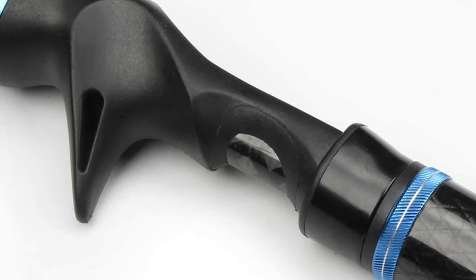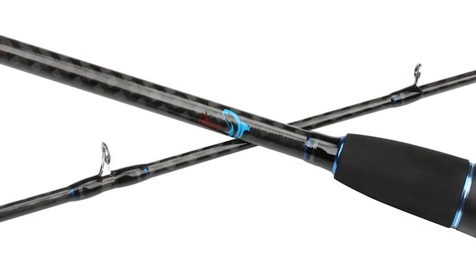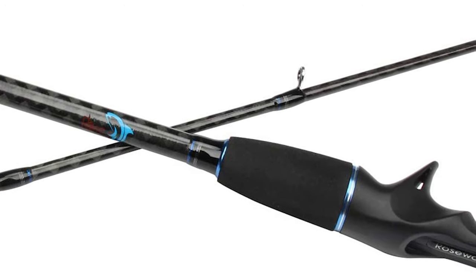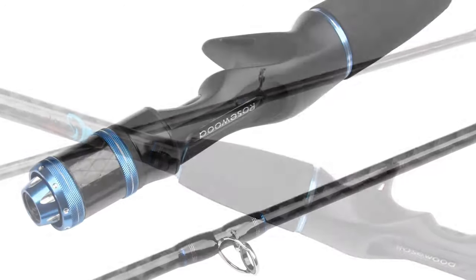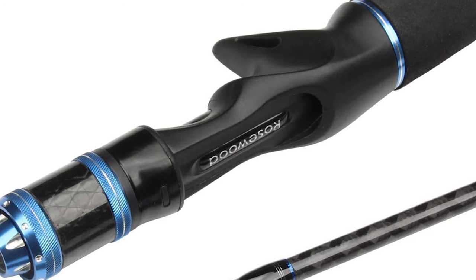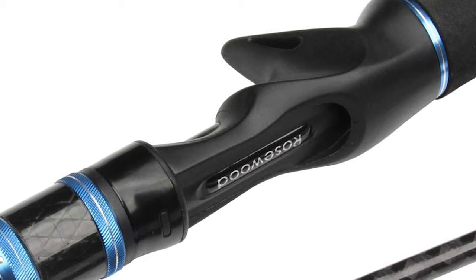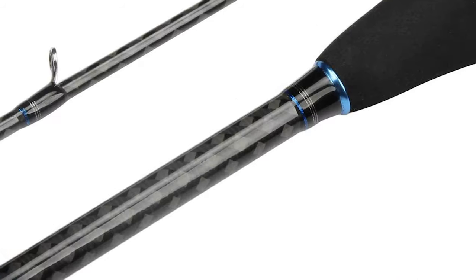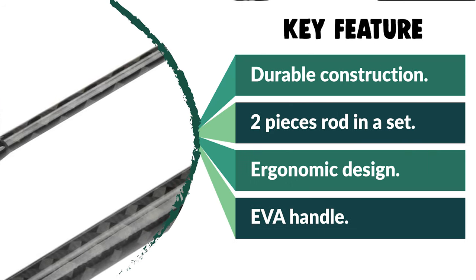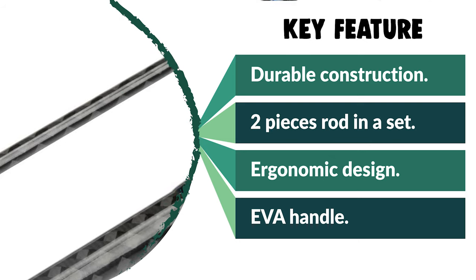This Roseandwood Jigging Rod comes as a two-piece rod in a set. It is constructed of Japanese high-carbon fiber cross-wrapped, giving it essential strength while keeping it thin and lightweight, so you can use it for hours without fatigue. It has amazing sensitivity for an accurate feel and optimal response. The light feel is enhanced by the EVA handle while the split grip enhances sensitivity. It has the power to handle heavier line weights and work heavier jigs, and if you land one of the big ones, it has the backbone to pull them in successfully. The O-ring guides are hard-wearing and designed to ensure smooth line flow and heat dissipation.